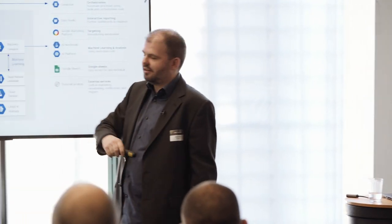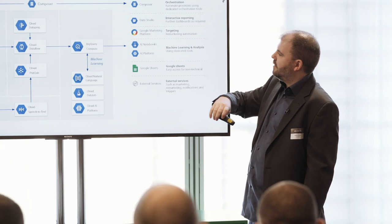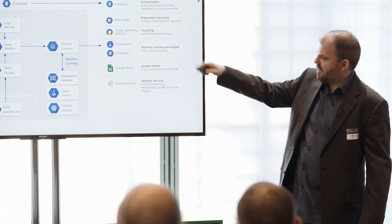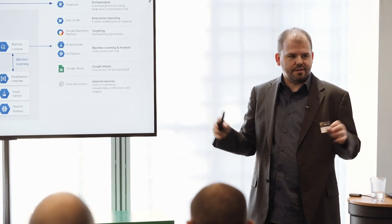We pull our data in using tools like BigQuery storage for our files and PubSub for our real-time events, and join those together in a pipeline running on Cloud Dataflow. We can also use other tools — Dataprep, for instance, helps us with designing those pipelines so that we can use a visual drag-and-drop interface, which allows us to quickly create recipes for transformation.